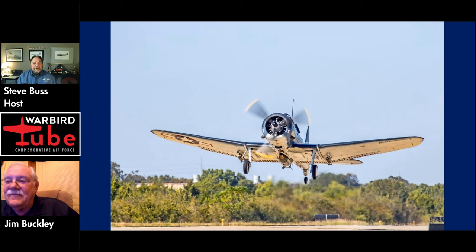Have you flown the Corsair as well? No, I haven't. But the Mustang, the T-6, and obviously the Dauntless — any other airplanes at Air Base Georgia you've got some time in? Mostly the T-6. I own one myself and have been instructing in it for about 15 years.